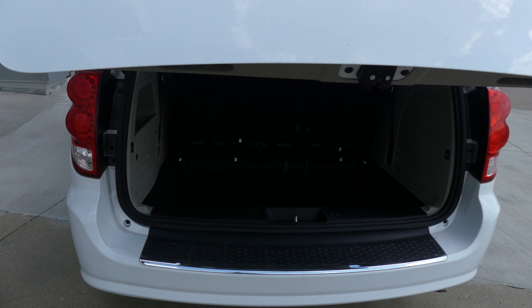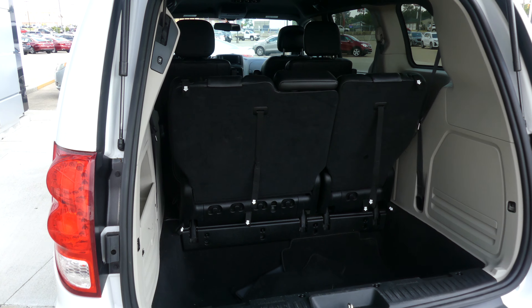There's a large and spacious rear cargo area with a third row split bench that folds down into the floor for extra cargo space.